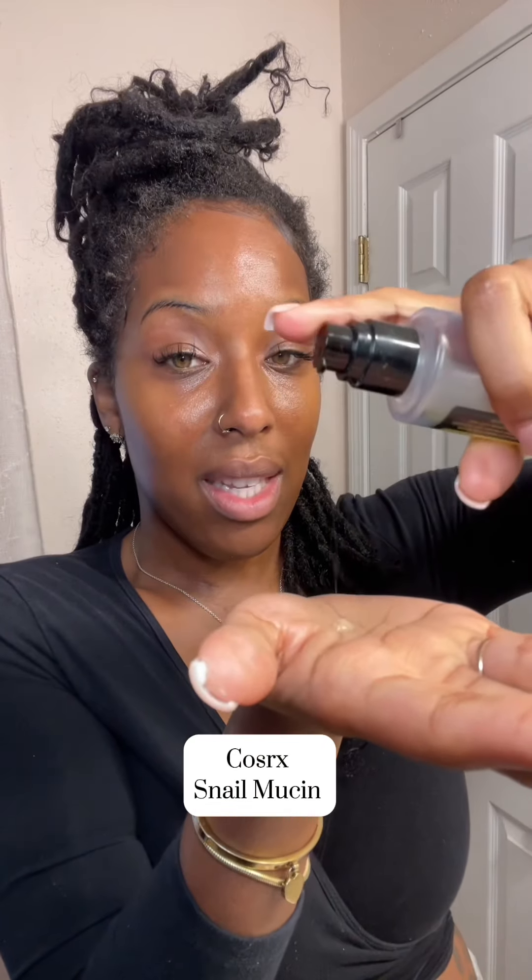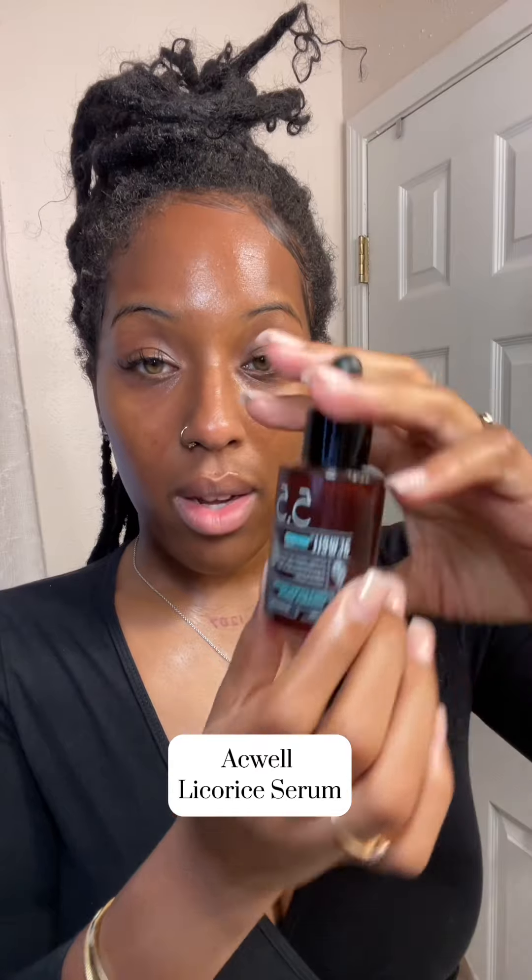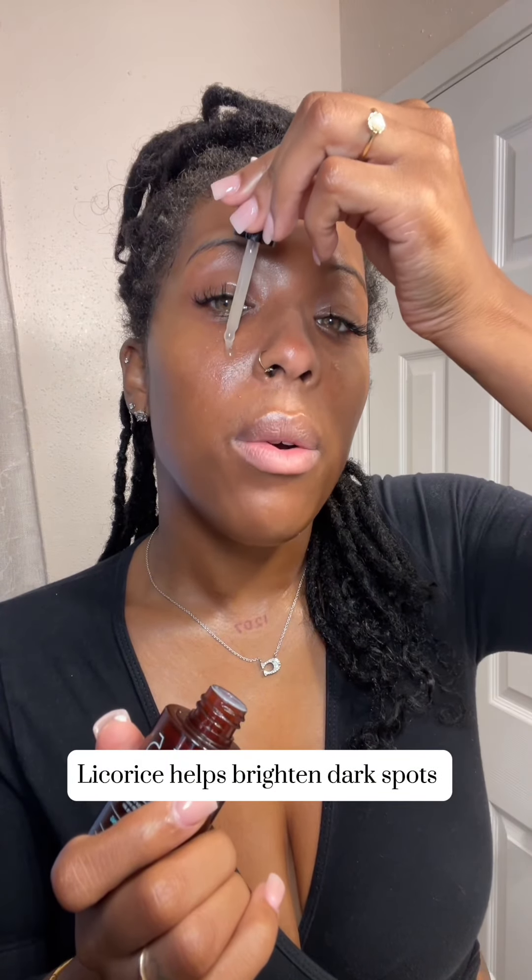I'm using a snail secretion serum — just take it all over the face and neck. You want to do a patch test on this because some people are allergic, but I am not. This is their Acquil product serum, helping with anti-aging. It has licorice. I've tried many things and this is what works for me now.